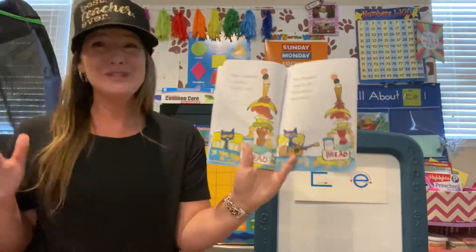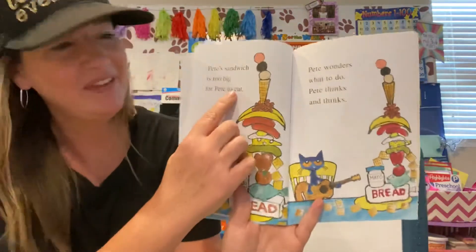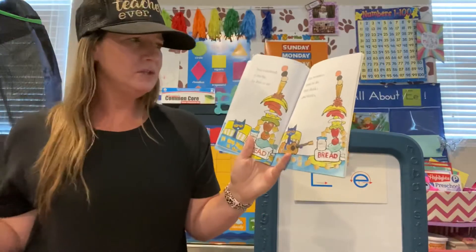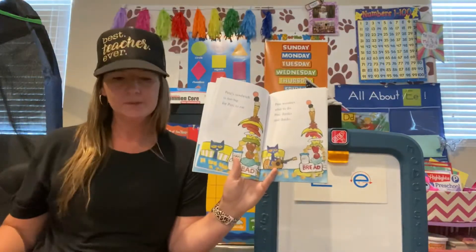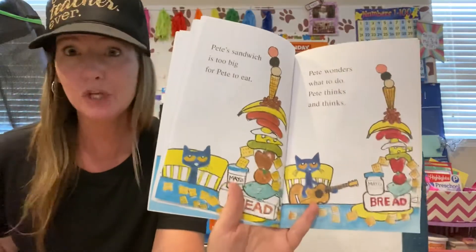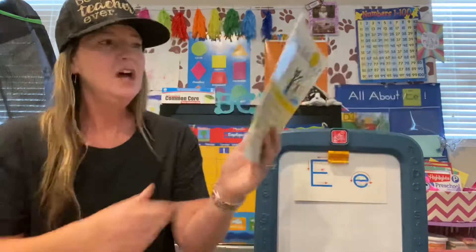Pete's sandwich is too big for Pete to eat. There it is — eat again, starts with E. Pete wonders what to do. Pete thinks, hmm, and thinks. He's like, what should I do? How am I going to eat this sandwich? I'm so hungry, it looks so good, but how do I eat it?